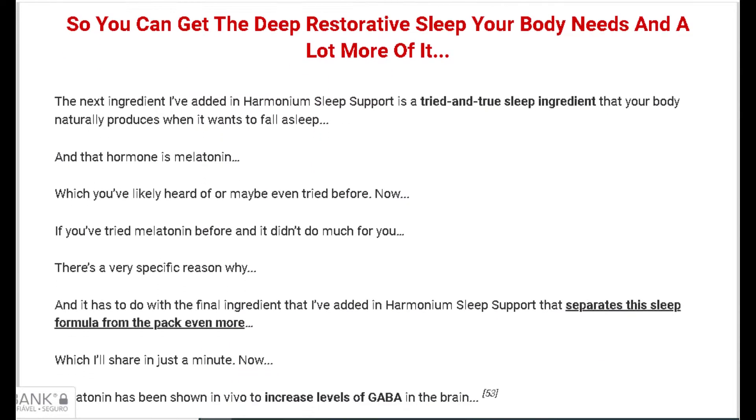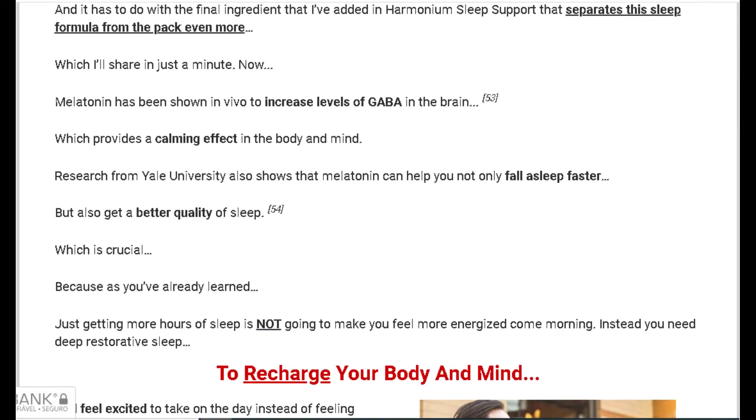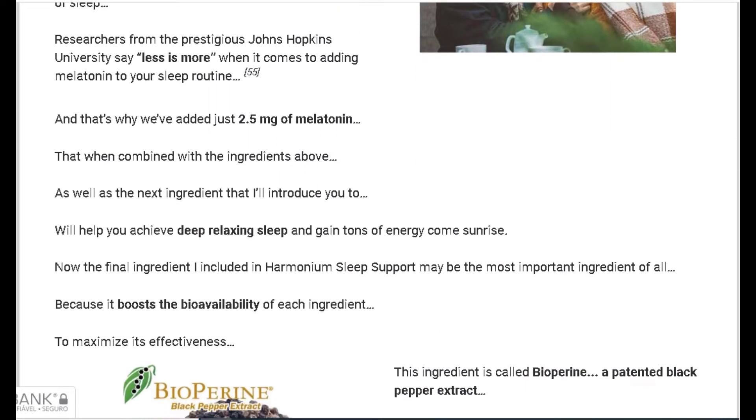There's something really important about this product that you need to know before buying it. You can actually test Harmonium Sleep Support for 90 days, and if you don't see results or don't like it for any reason, they will give you your money back.